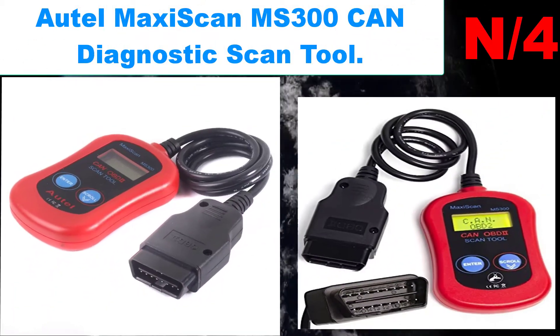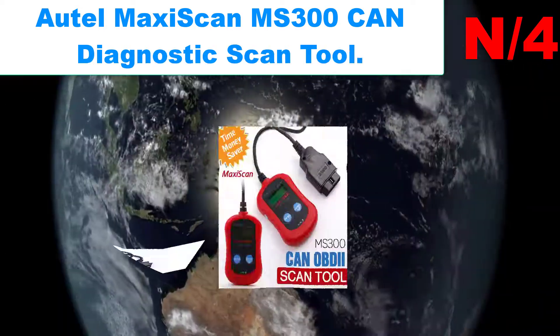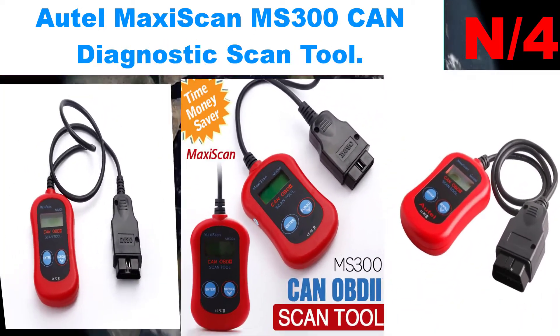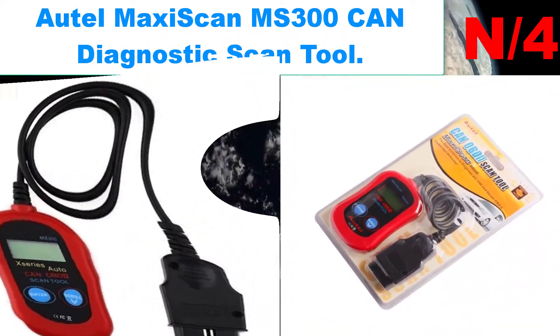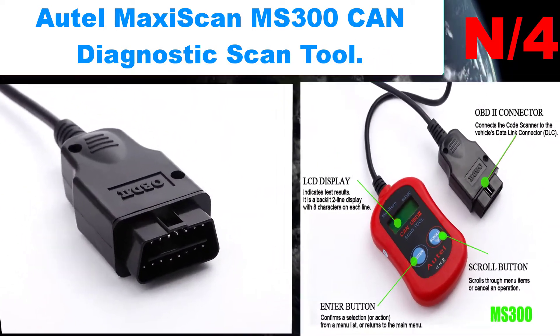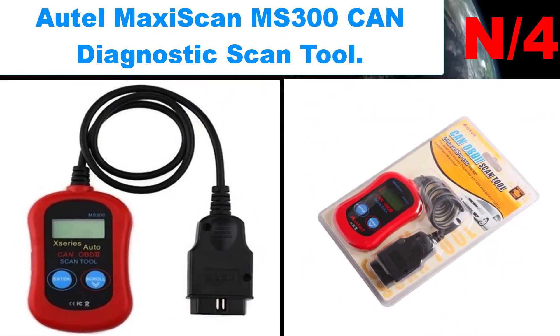List number four. Scanner name: Autel MaxiScan MS300 CAN Diagnostic Scan Tool. Easy two-button design to read and clear codes. CD catalog of 7,000 trouble codes and descriptions. Retrieves generic and manufacturer-specific diagnostic trouble codes (DTC), includes definitions lookup software on CD, and displays DTC definitions on screen.